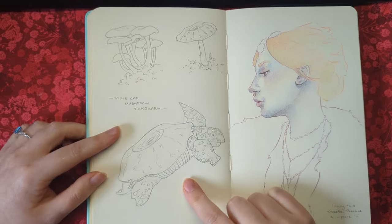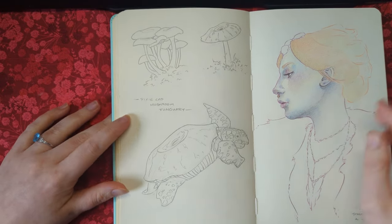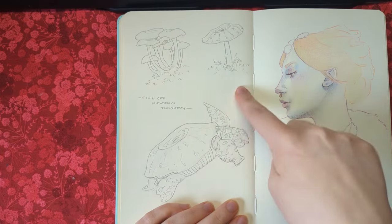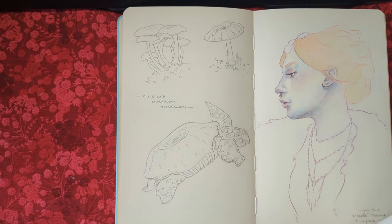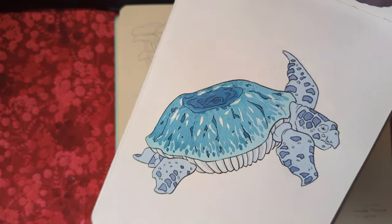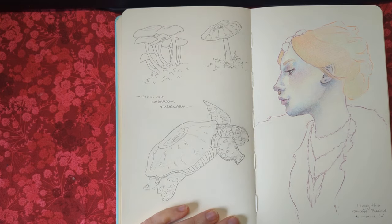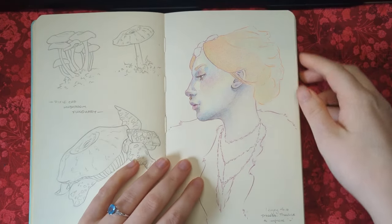This was prep for Funguary, probably around January time. I did a mixture of the Pixie Cap mushroom and the turtle, and this is what it ended up looking like. I did one of these a week and did this planning the week before February started.